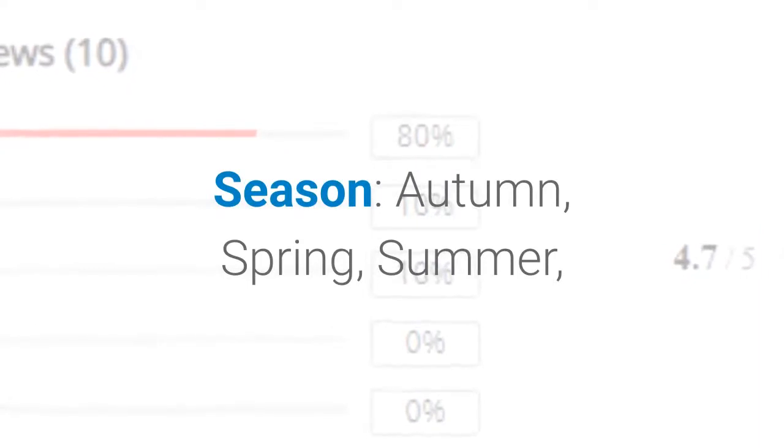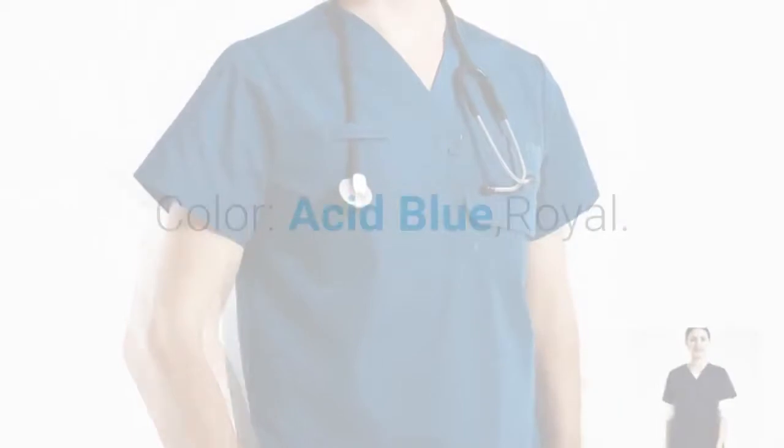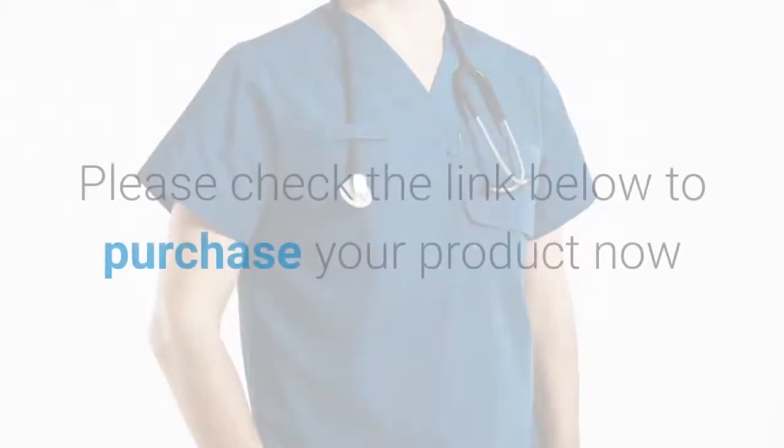Available for autumn, spring, summer, and winter. Sleeve: short. Part: set — top and pant. Colors: acid blue, royal black, blue. Please check the link below to purchase.